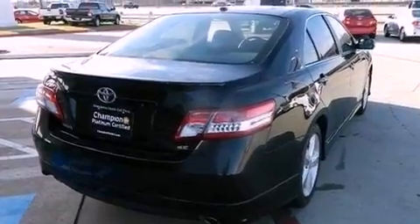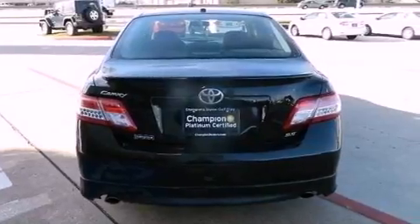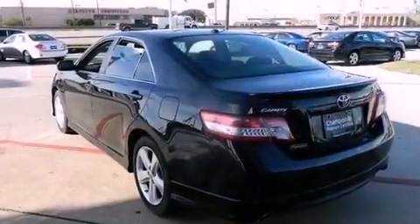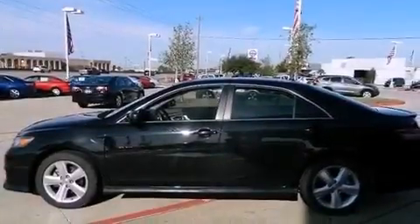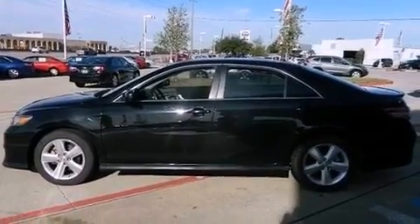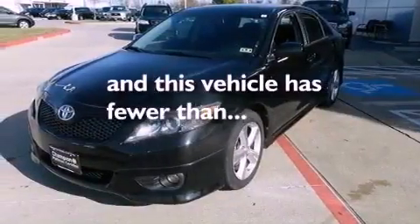Features include a low tire pressure indicator, traction control and stability control systems, cruise control, a CD player, an engine immobilizer theft deterrent system, a passenger side vanity mirror, an anti-lock braking system, rear curtain airbags, a power driver's seat, and this vehicle has less than 34,000 miles.